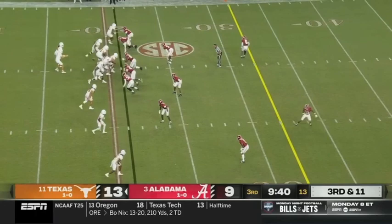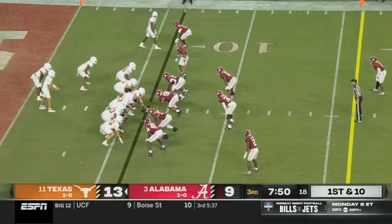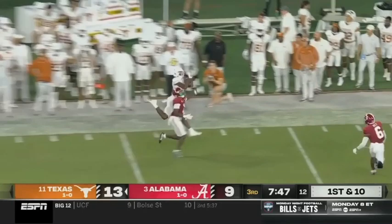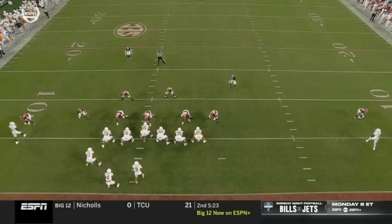Four-man rush — Ewers steps up, flips it away. A crucial situation for Ewers — taking care of the football down here. They're going to throw it on first down — they launch it one-on-one, going up to make the catch: Adaney Mitchell. Wow — he beat Kool-Aid McKinstry!